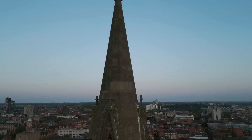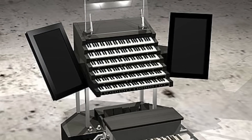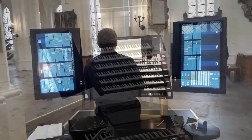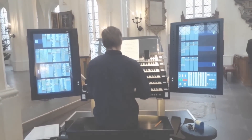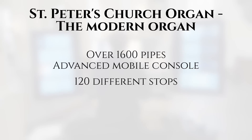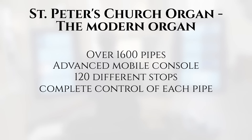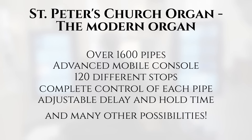Modern technology offers vast potential for the organ. Take the extraordinary modern organ interface from St. Peter's Church in Malmö, Sweden. This console has two large touchscreen interfaces, looking almost more like a Tesla than a traditional organ. Not only does this console control a massive array of stops — you can control the tuning of individual pipes, the delay of sound between different pipes, or even different corners of the cathedral, and so much more. The potential for musical invention is endless.